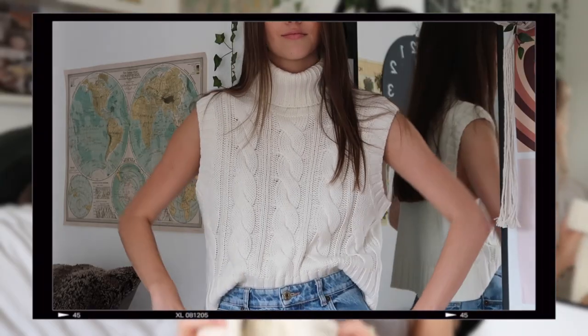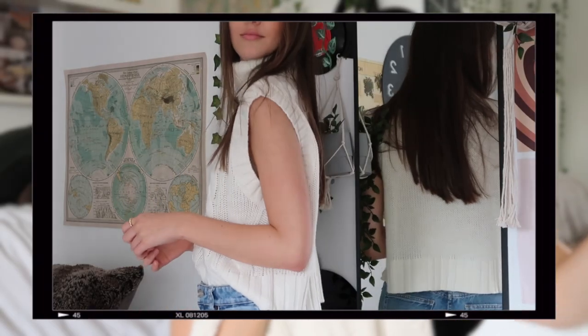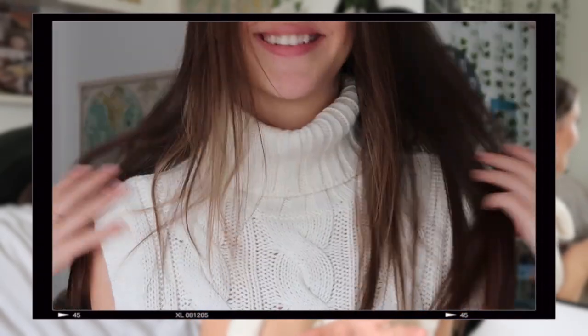Finally, I have a couple of bits from H&M which I'm obsessed with but I need tips on how to style, so please help me out in the comments. First is this beautiful chunky roll neck cable knit sweater vest. I love everything about it apart from maybe the roll neck — maybe I just don't suit a roll neck. I'm also completely undecided on whether it looks best without anything underneath or with a shirt underneath. How am I supposed to wear it?